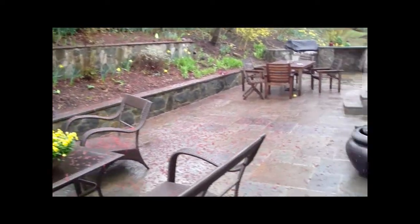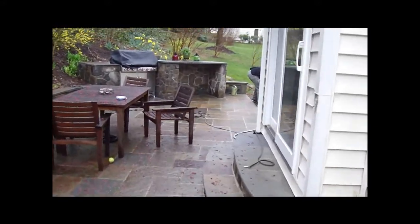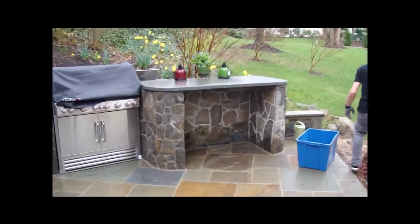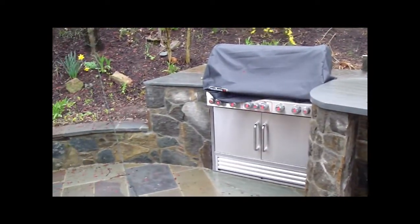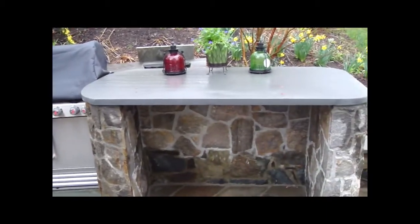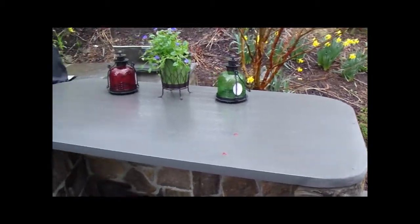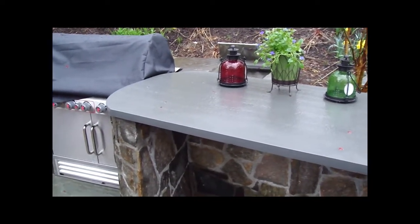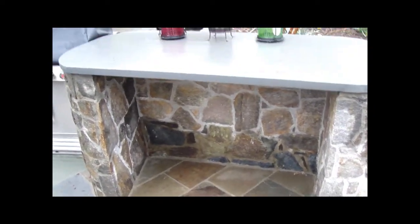Let's take a walk down and look at this bar area here. Got a little grill area here, and then we made this little bar area using a solid piece of Pennsylvania two-inch flagstone to create a little nook where you could have a sandwich or a cold beverage during a party.